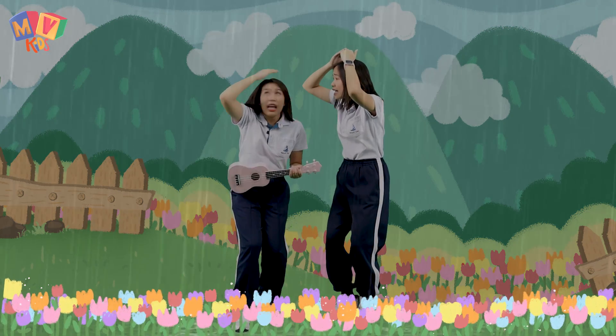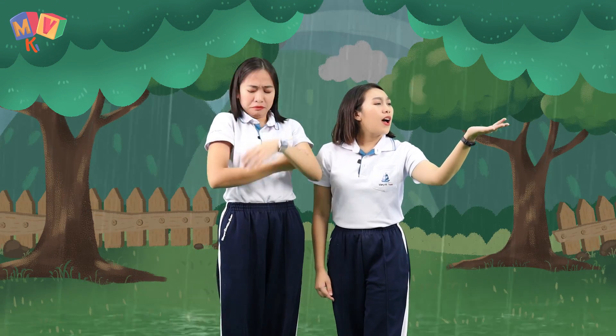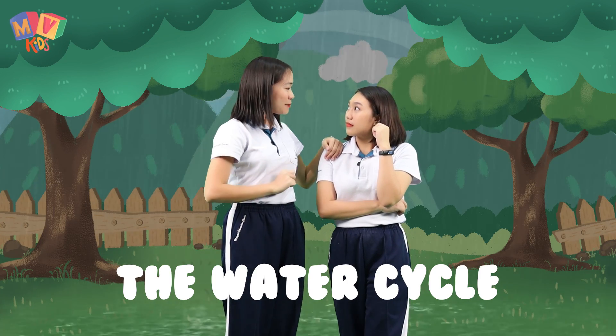Oh, it's raining. Let's go over there. I have always wondered where the rain comes from. Well, we call it the water cycle. Let me explain it to you.